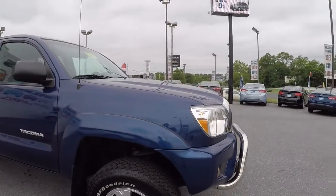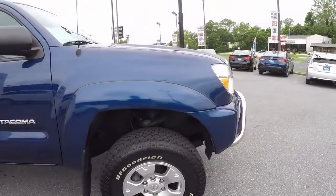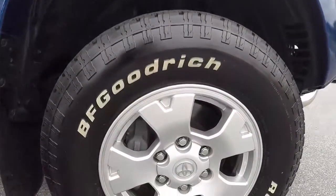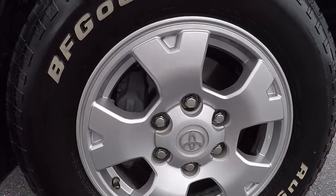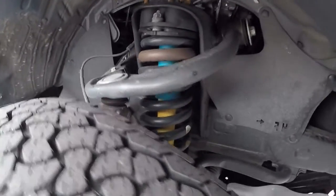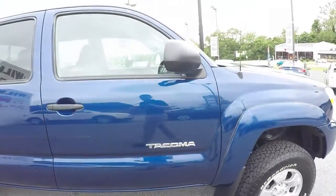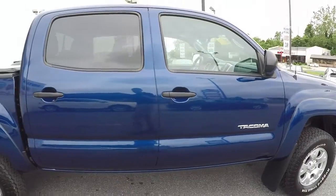It's powered by a 4-liter V6 engine which produces 236 horsepower. It comes with 16-inch alloy wheels and 4-piston calipers up front. You have the upgraded Bilstein shocks and upgraded springs that are a heavier weight. It's paired with a 6-speed automatic transmission which helps with fuel mileage and towing capabilities.